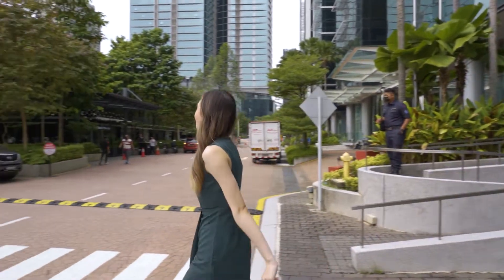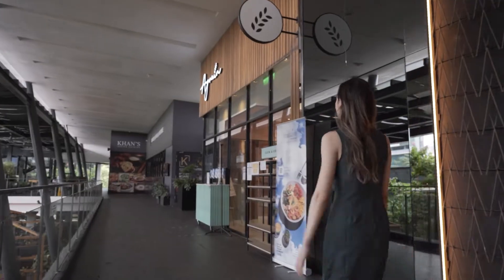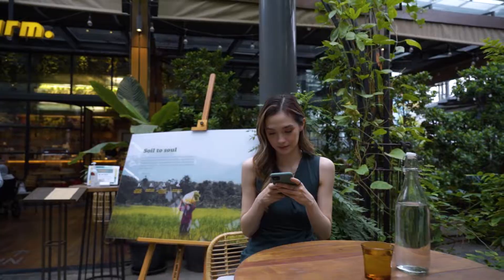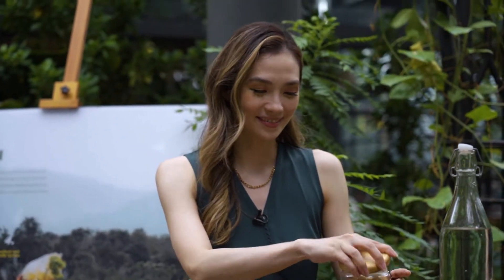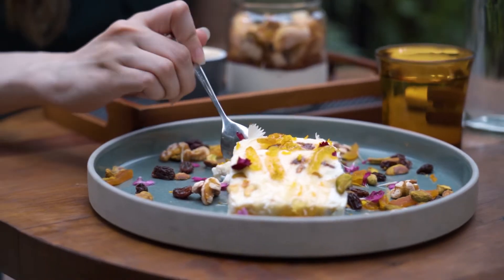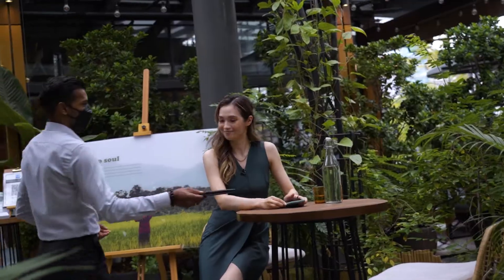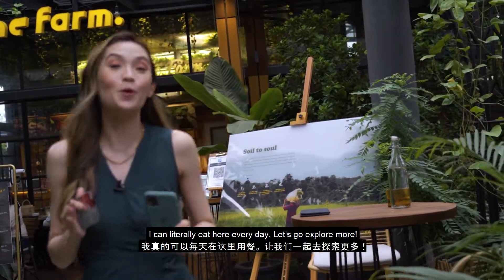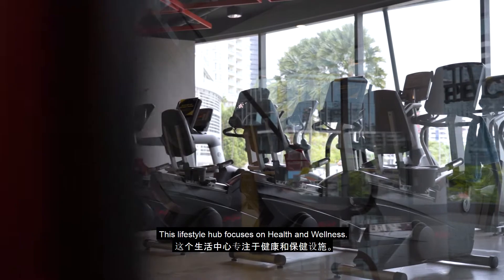Perfect for the in-laws. I can literally eat here every day. Let's go explore more. Here we are at Nexus. There's so much more to see. This lifestyle hub focuses on health and wellness.